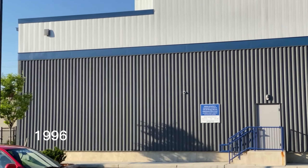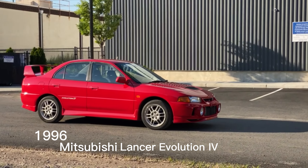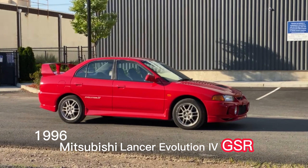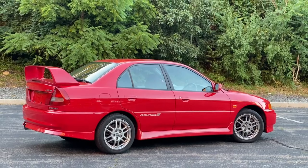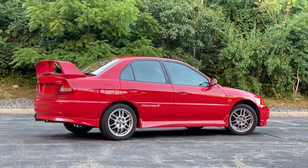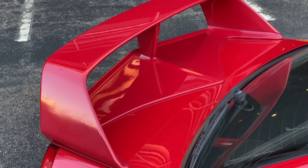Today we have a 1996 Mitsubishi Lancer Evolution 4 GSR. It's the 6th model released in the Lancer lineup, which dates all the way back to February 1973. This being a GSR model — also known as the road-going version — had a slew of add-ons compared to the rally counterpart, the RS, and I'll be showing you around this specific example.